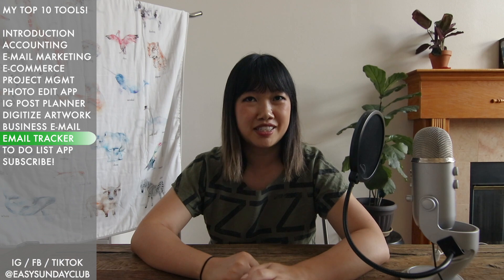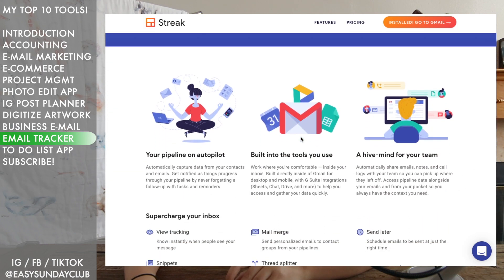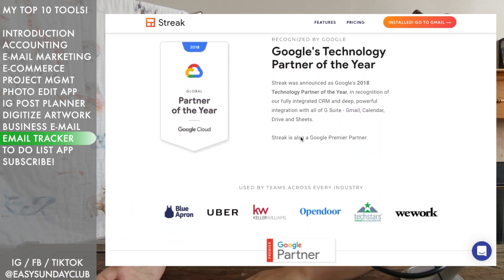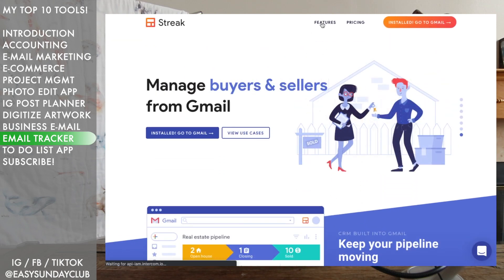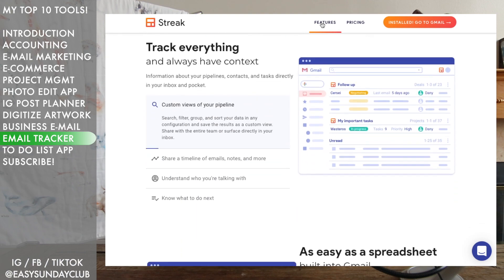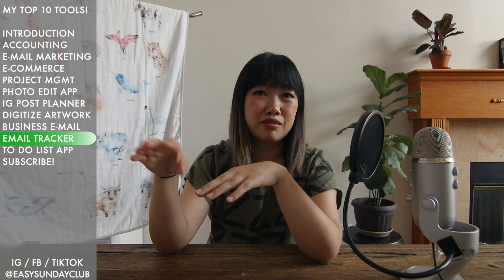Number nine is an email extension I use with my business email — it's called Streak. I love this extension and I'm on the free version. The paid version helps manage sales pipelines and team collaboration, but I just use the free version because it tells you when your recipient reads your email. That was mind-blowing to me when I first found out, because when I was doing wholesale outreach I could see if buyers had read my email and figure out when to follow up. If someone read my email multiple times, I gauged that as warm interest and would send a nudge. They supposedly track location too, though that doesn't always work.